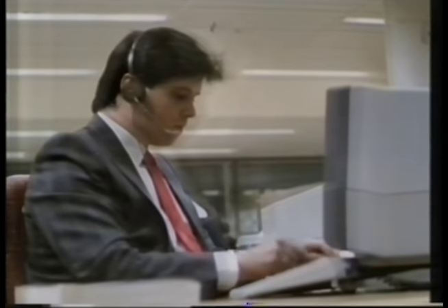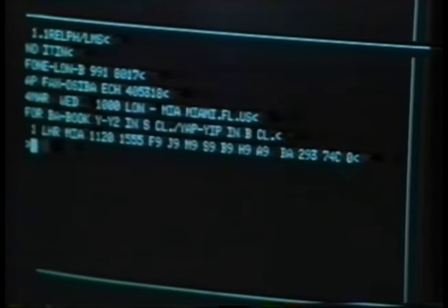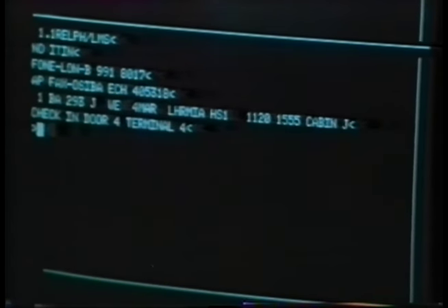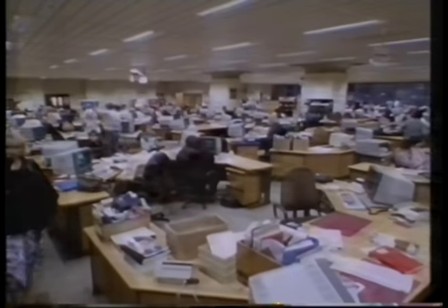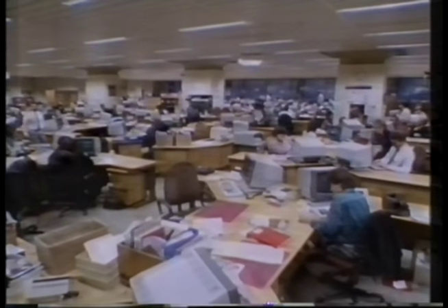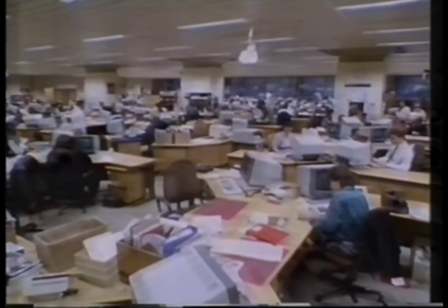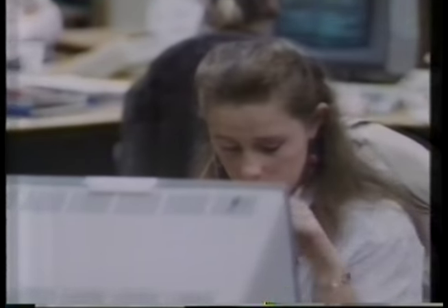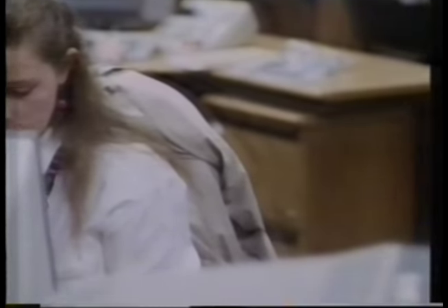An airline wants to be able to respond quickly and accurately to a customer, and that's why they're investing heavily in improving their computer systems. British Airways have over 450 terminals in this one Heathrow reservation centre alone. The operators have virtually instant access to the database and passenger handling systems. They make over three million bookings a year, yet reservations is only one part of a highly complex operation.